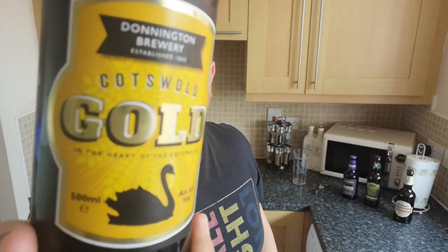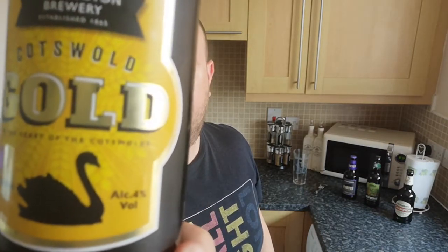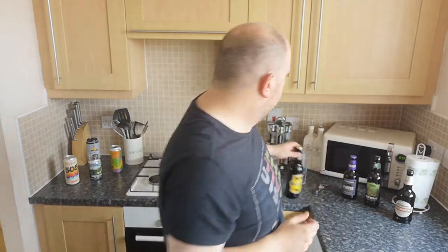It's 4% ABV, 500 milliliter bottle. I did want to try something from this brewery just because I live in Telford in Shropshire now, and there's an area of Telford called Donington — so the fact that it's called Donington Brewery, there's like an inside joke there if you're from Telford.